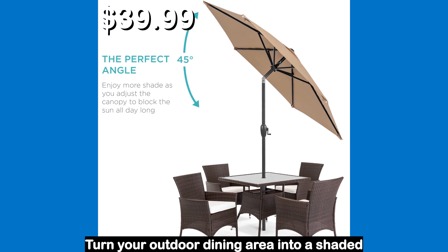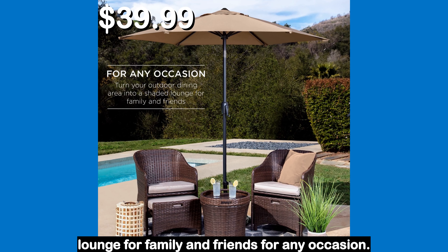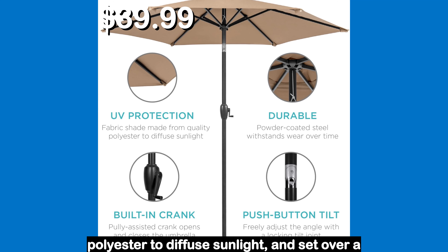Number 3. Turn your outdoor dining area into a shaded lounge for family and friends for any occasion. This umbrella comes with a series of user-friendly features to improve your experience. Enjoy ultimate UV protection as the fabric shade is made from quality polyester to diffuse sunlight, set over a durable powder coated steel pole that prevents wear over time. The built-in pulley assisted crank opens and closes the umbrella so you can freely adjust the angle with the locking tilt joint.